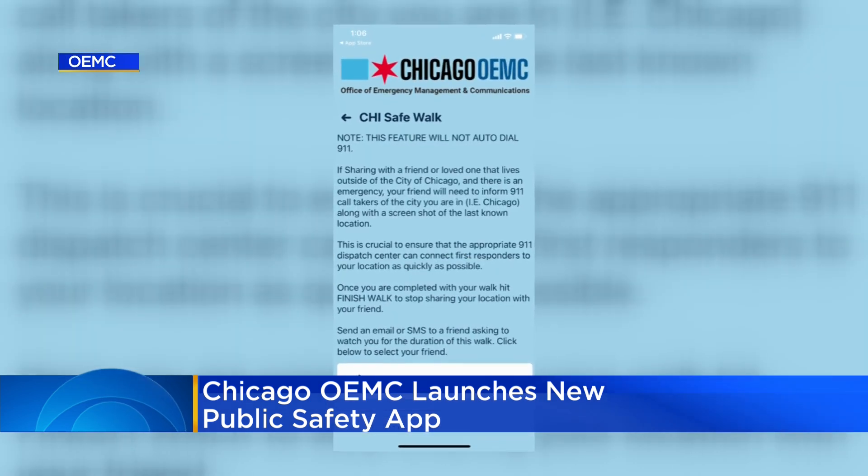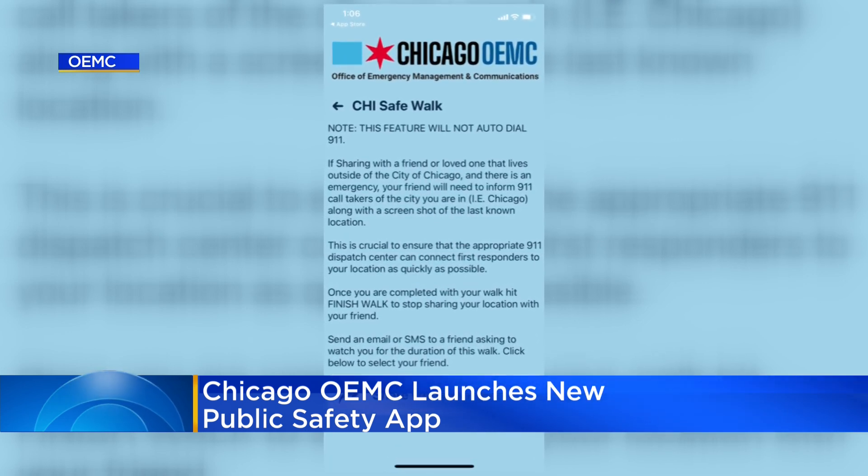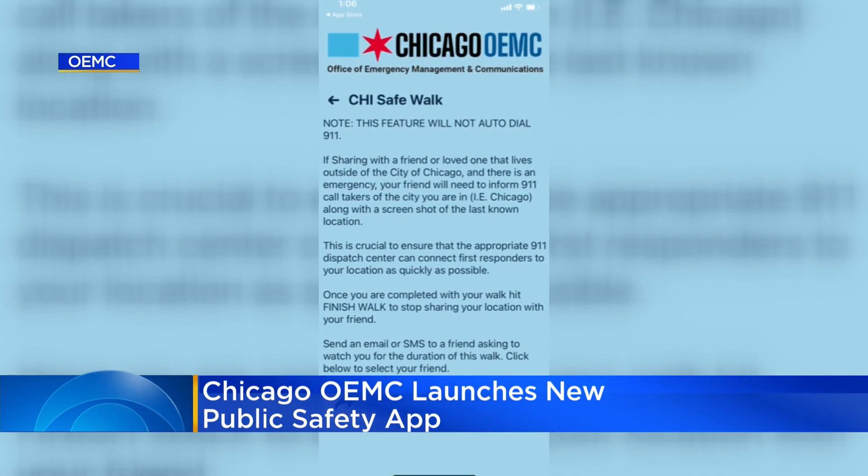Perhaps the most notable tool, though, is the SafeWalk feature. That gives users the option to share their live location with a friend when they're traveling in the city.